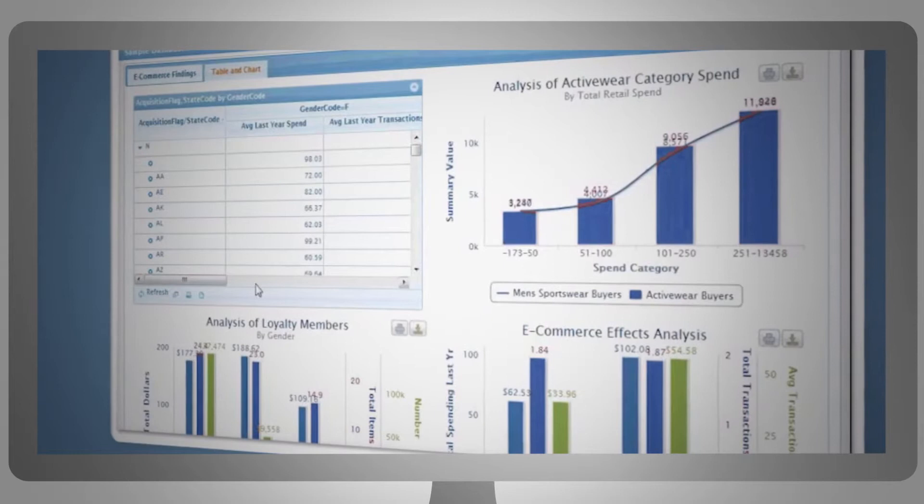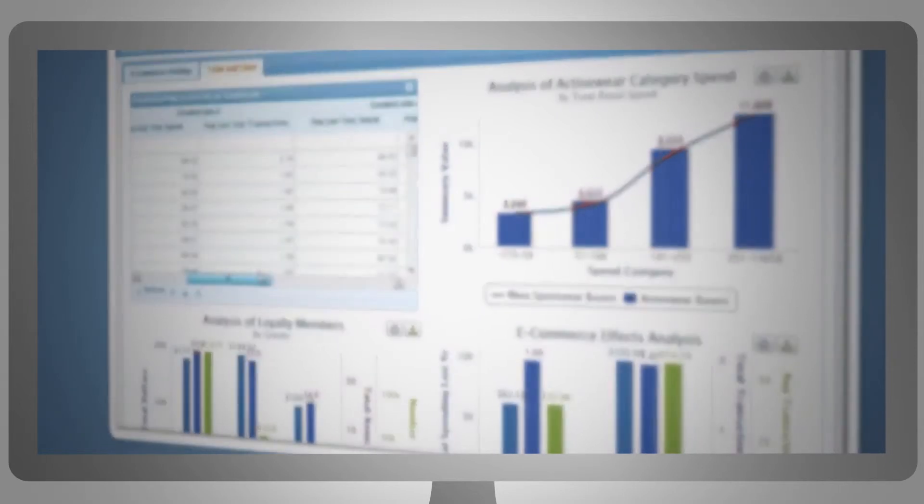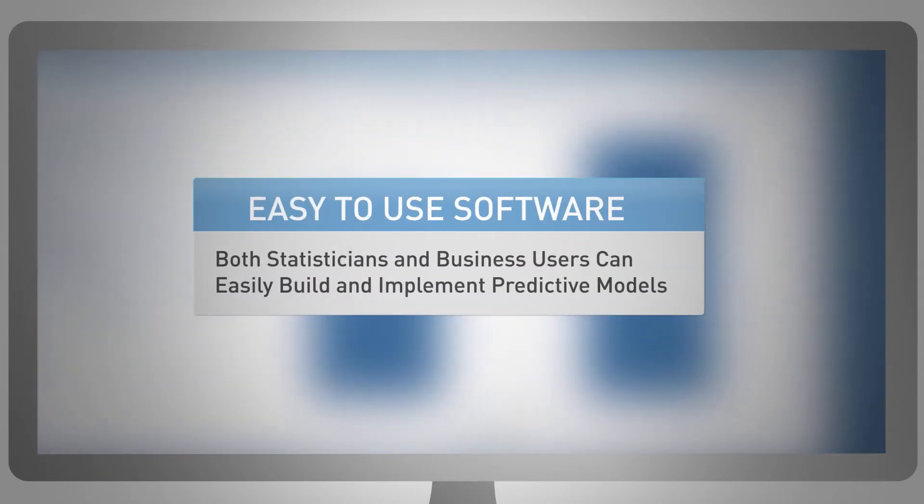But you don't need statisticians when you have Lytics IQ. Your existing staff can easily produce accurate, predictive models to guide your decisions with our Predict IQ solution.